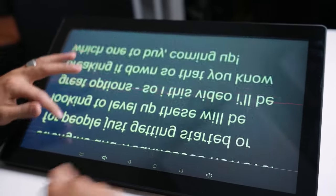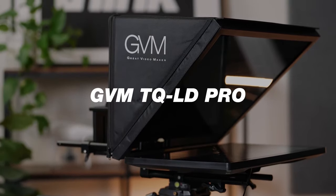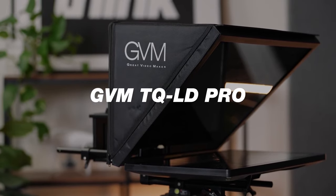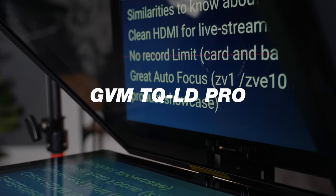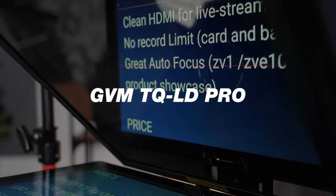We've implemented using a teleprompter a couple of years back and it has completely revolutionized the content creation process and has allowed us to move so much faster and get more done. I'm super pumped to be talking about this specific teleprompter — the GVM TQ-LD Pro, which comes in at around $800 at the time of shooting this video. And if you think that's crazy, let me get through what you get in this package, and then I'll break down the other ones they offer based off of where you're at in your budget.